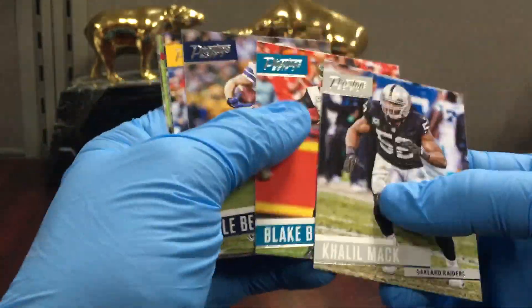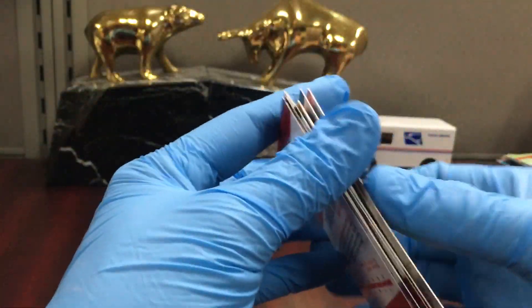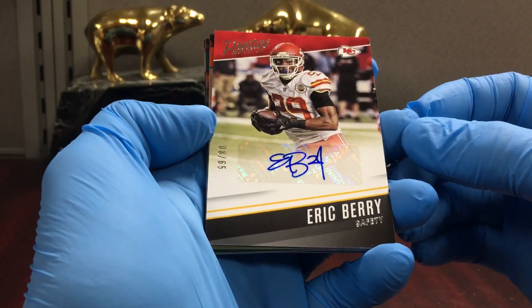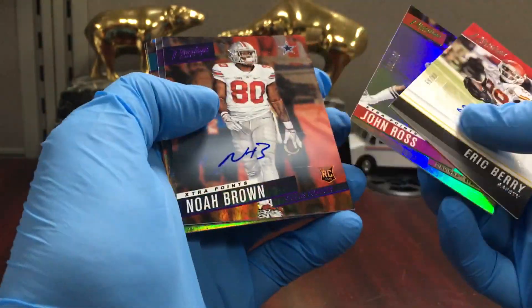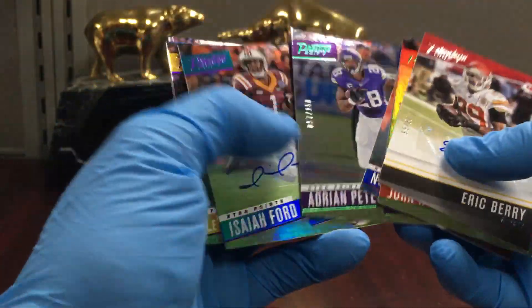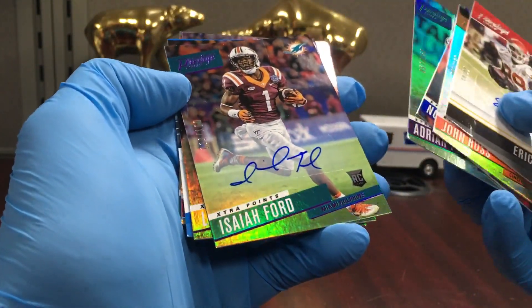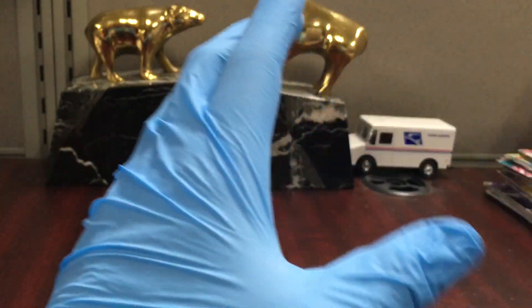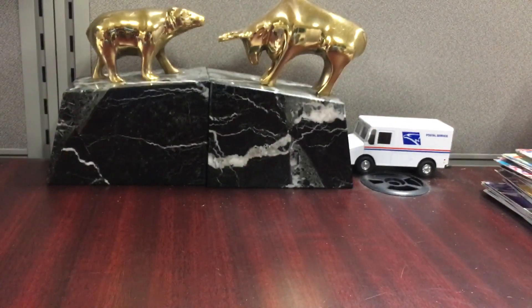Quick recap: I thought a couple of the autos were pretty good — Eric Barriato to 65 and Noah Brown to 100. These are just parallel numbered cards, Isaiah Ford to 200, and then the first one was cool: draft day signatures — Kenny Galladay. So that's it, guys. No Mahomes base pulled, but we did get one insert.